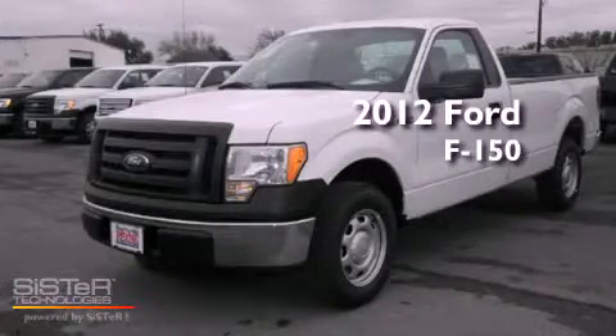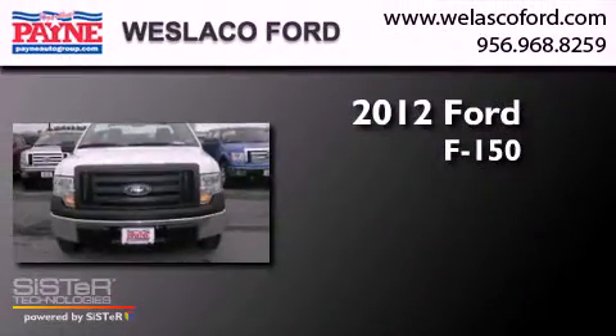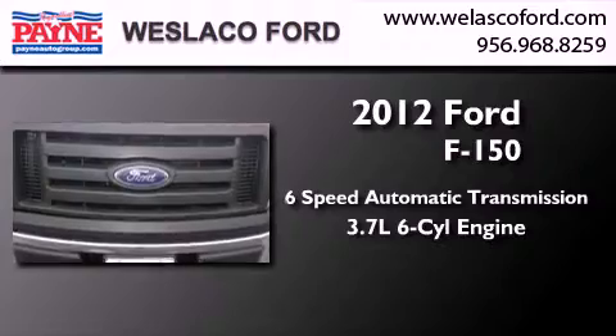This is a brand new 2012 Ford F-150. This truck has a 6-speed automatic transmission and a 3.7-liter V6.